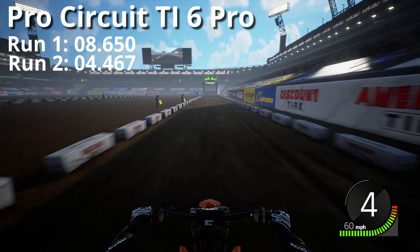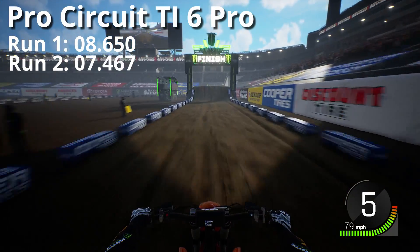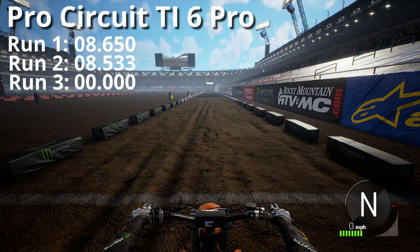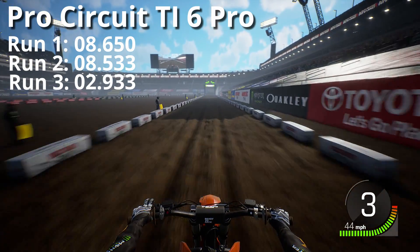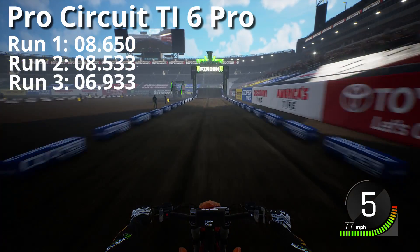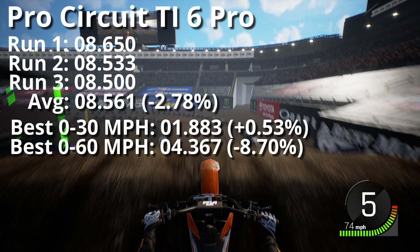If we want to be more scientific, we probably need a lot more sample size and do a lot more runs, but 3 is about all I was willing to do and edit. These results are a little interesting — the KTM overall was about 2.78 percent faster. The 0 to 30 was actually worse by half a percent. And 0 to 60 was a good gain of 8.7 percent, similar to what we saw on the KX.